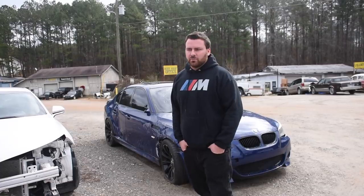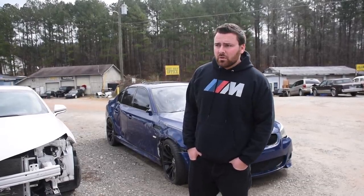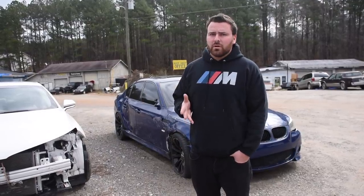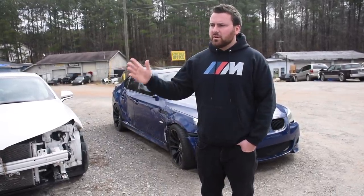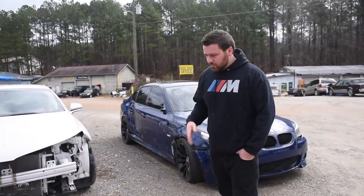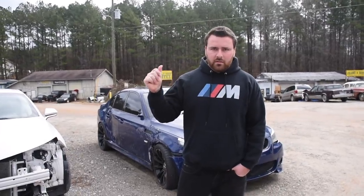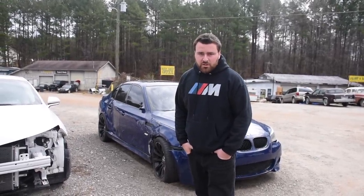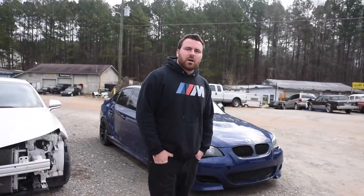I hope you guys drive safe and I hope you learned from my mistake. Drive slower in the rain, regardless if you know the road or not, but especially if you don't know the road. Some of these roads have uneven pavements and bumps, and it could cost you four grand just like that - a two-second incident. Drive safe. I appreciate you guys watching. The next video is going to be what car I end up getting. It's going to be a good one.